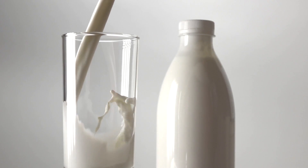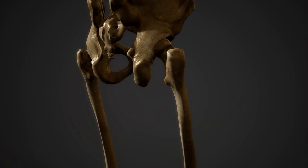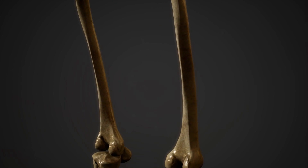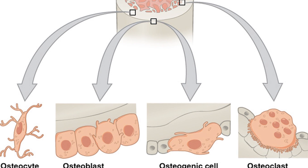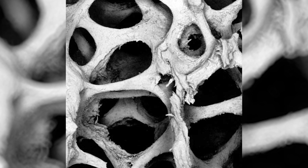Bones are, of course, integral in our bodies because they store minerals like calcium and phosphorus. They also protect our internal organs, and they create a hard frame for muscular movement. Osteoblasts and osteoclasts are the cells responsible for forming new layers of bone, and for healing those bones when they break.